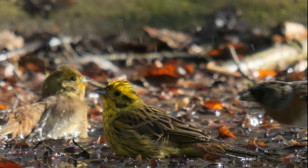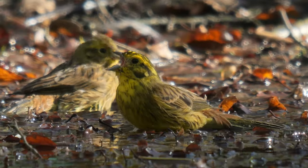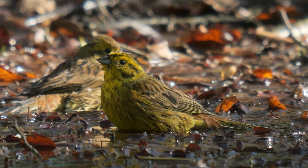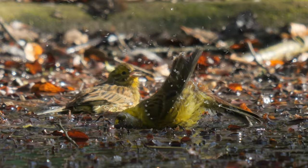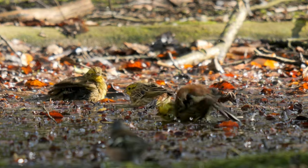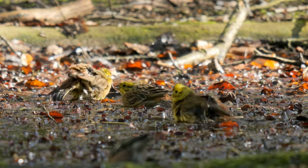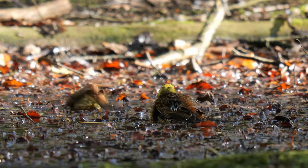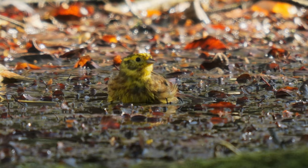Then, out of nowhere, this brambling came in and had a go at the male yellowhammer. He saw it off, and after checking the coast was clear, he went back to bathing again. He then left the female alone again, before two other yellowhammers came in to join her, before she left too. And after a short while, the other two left as well.